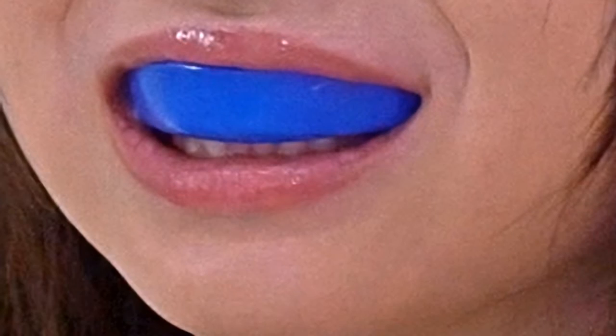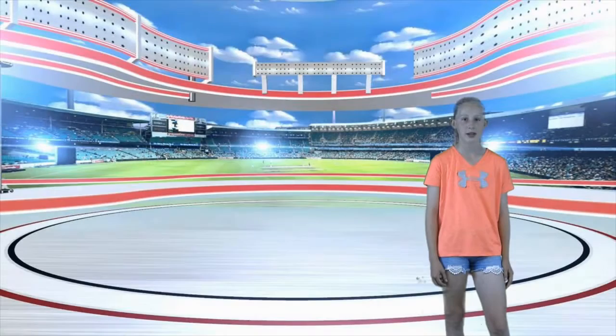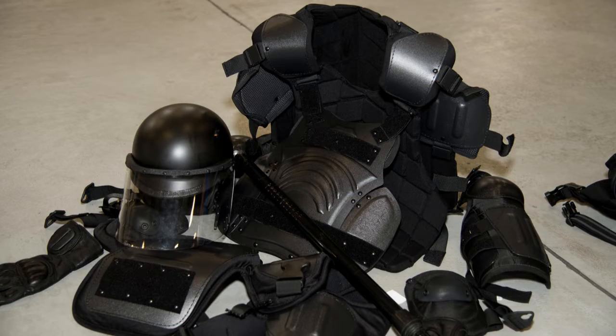Mouth guards can help protect your mouth, teeth, lips, cheeks, and tongue. People who wear glasses may also want to wear protective eye gear. Depending on your sport, you may also need to wear other protective gear such as shin guards, chest protectors, face masks, and throat guards.